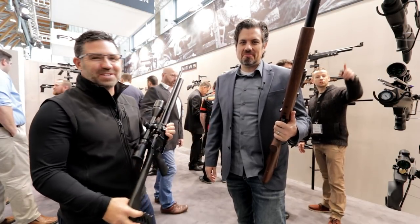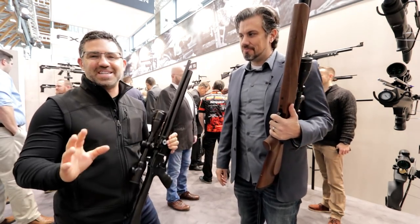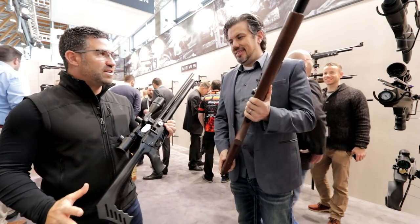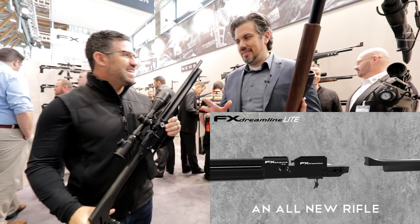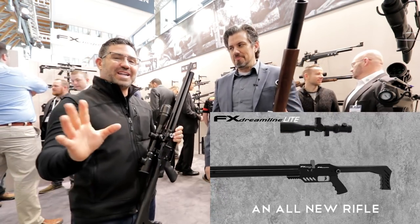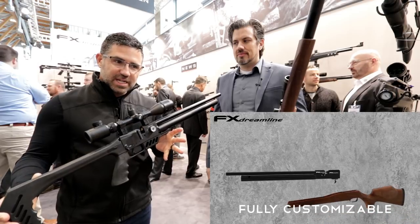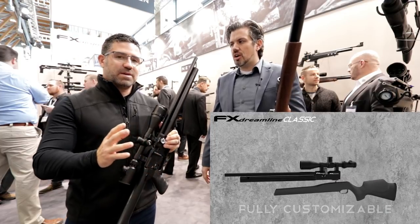It's good to see him find a home here at FX Airguns. This is the most exciting thing going on in the booth today — this is the new FX Dreamline, as in 'I'm having a dream.' It's the perfect name for it. Once you get your head wrapped around it, it's amazing.